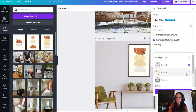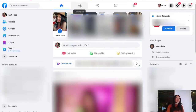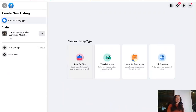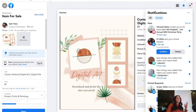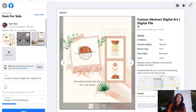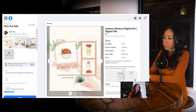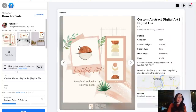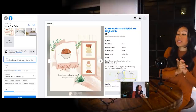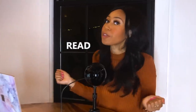Now go to Facebook Marketplace — it's the little shop house icon. Click 'Create New Listing,' then 'Item for Sale.' Upload your collage photos — do four or five to showcase your artwork. For the title, I put 'Custom Abstract Digital Art — Digital File.' Make sure 'digital file' is in the title, in the description, and even on your picture, because people don't read and they'll be upset if it's not clear this is a digital product.